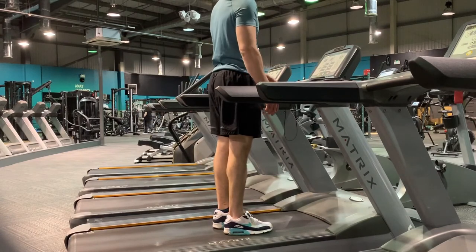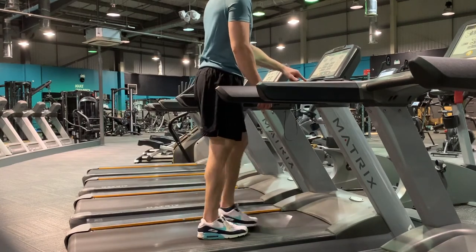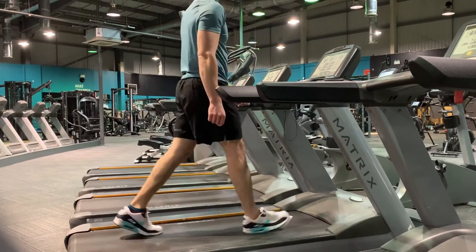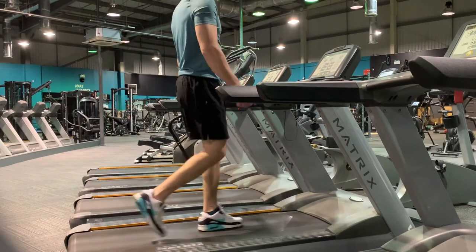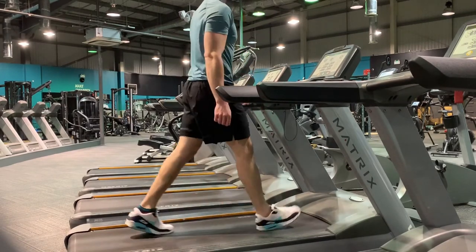Now let's look at low intensity steady state cardio — what it is, how you should perform it — and then we can compare it with HIIT using some studies to see which is more effective for fat loss. Low intensity steady state cardio is basically the opposite of high intensity cardio. Things like walking outdoors, incline walking on terrain, walking on a treadmill on an incline, and even light jogging are all forms of low intensity steady state cardio.